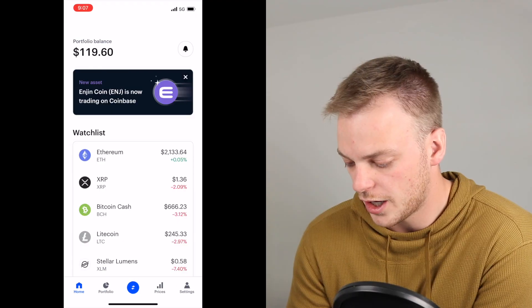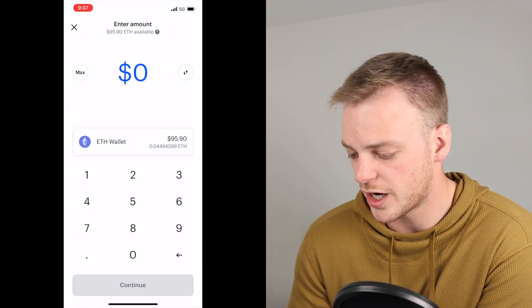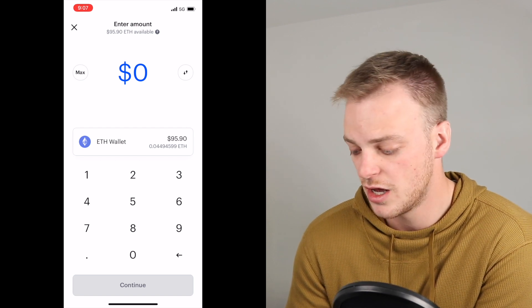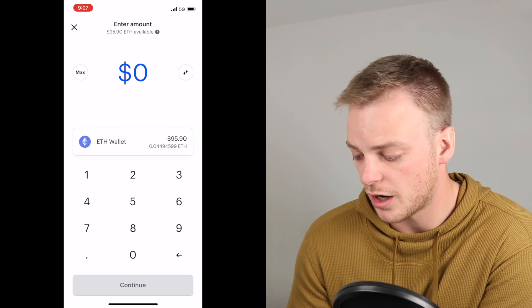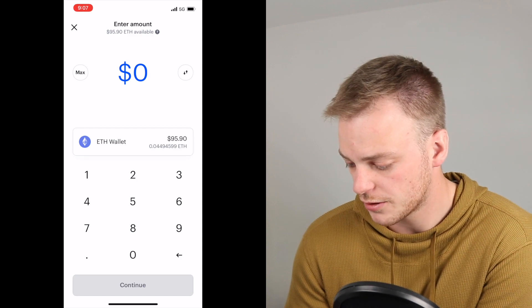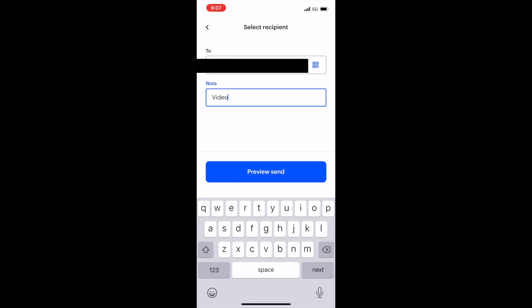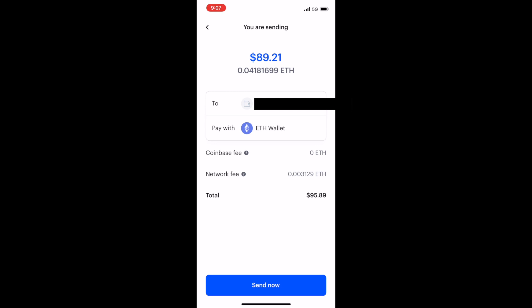I do have the $100 of Ethereum that we purchased, and we're going to transfer that over. We're going to click on the transfer button again and go to send crypto to another wallet. On this page you can click max and it will send the max amount of your Ethereum over to a different account or wallet. So I'm going to hit max, then paste the Voyager address. Coinbase says it does not charge a fee for this, however there is a network fee of 0.003129 Ether.